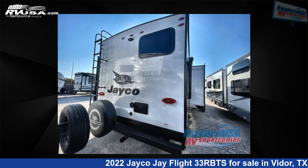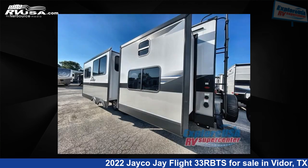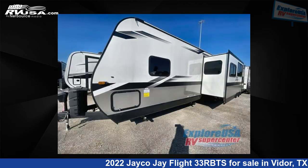This new Jayco is 37 feet 0 inches in length and features three slide-outs, sleeps nine, and 80 gallons fresh water capacity. The floor plan layout of this travel trailer features bunkhouse, front bedroom, and kitchen island.